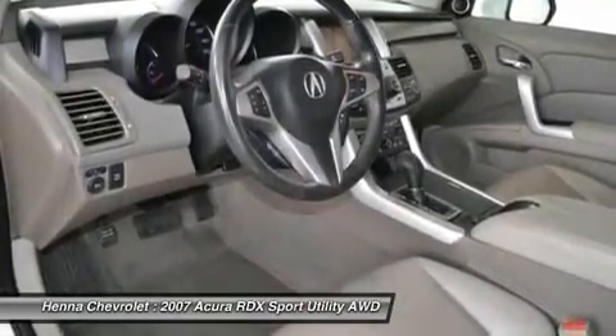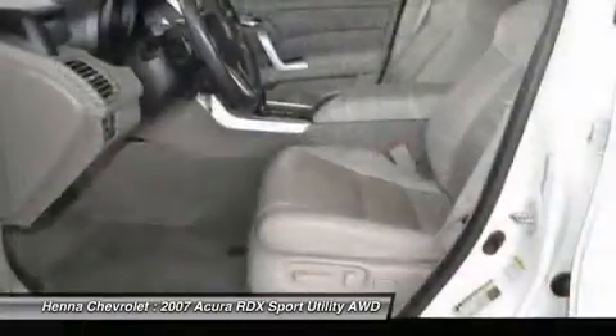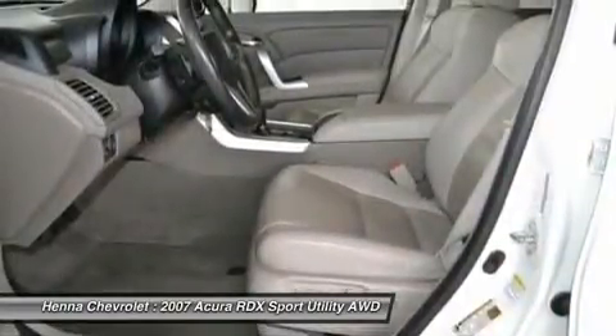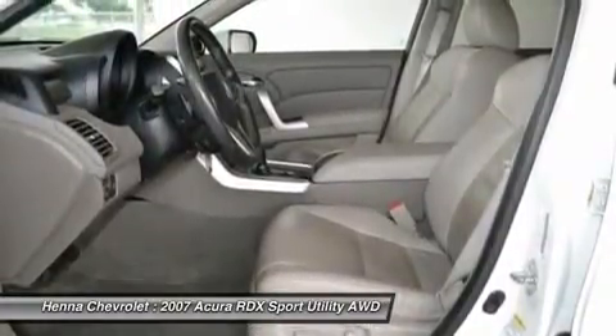MP3 decoder, occupant sensing airbag, outside temperature display, overhead airbag, overhead console, panic alarm, passenger door bin, passenger vanity mirror, power door mirrors, power driver seat, power moonroof.